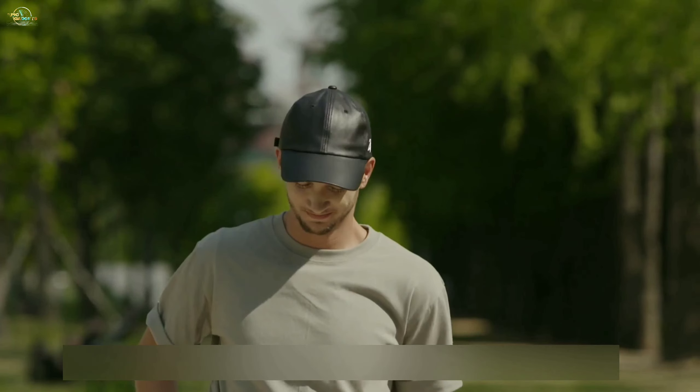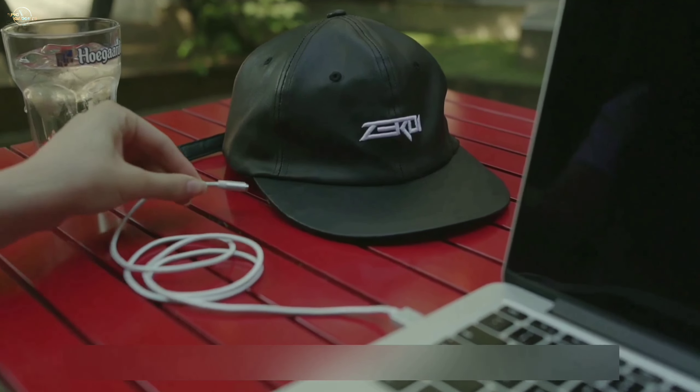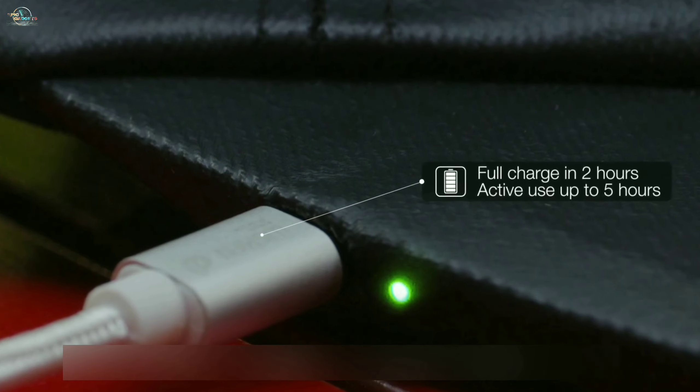It has safety features that allow you to hear external noise at the same time you can hear your favorite music. Geroi comes with a detachable magnetic connector for charging. With a built-in LED light, you will know when your Geroi is fully charged.